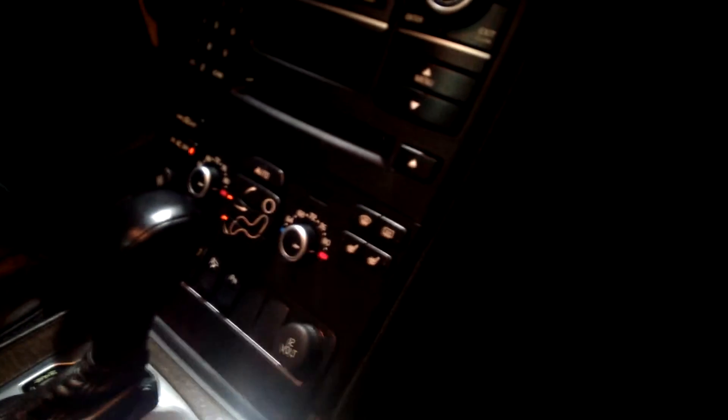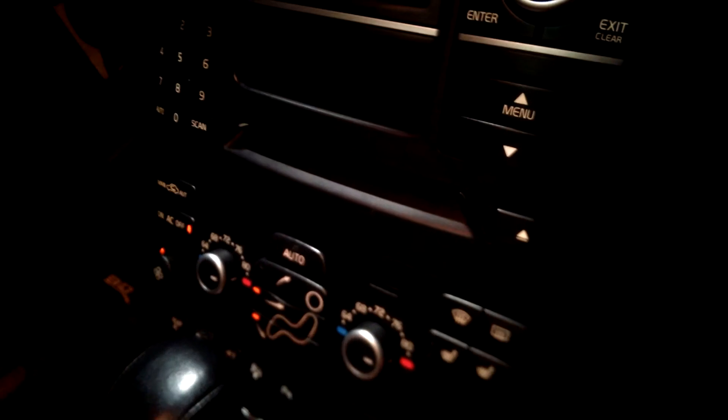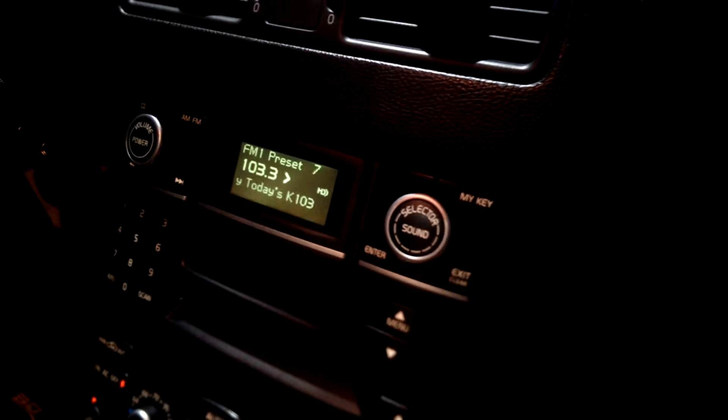Looking at the inside, the dash — it does have heated seats as well as dual automatic air conditioning and heating, a CD player, all the good stuff. It's got WeatherTech-like mats that fit to the car; they're about two inches deep to keep your car nice and clean.